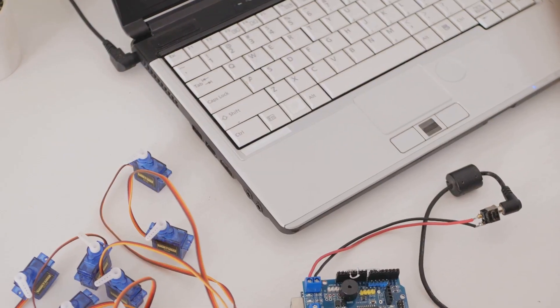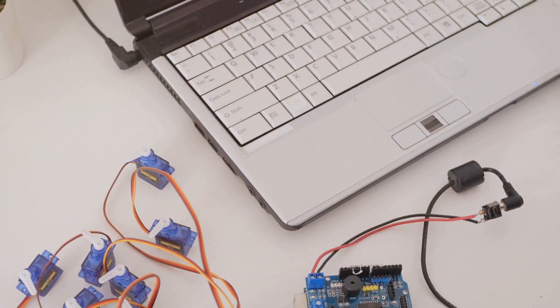Hey everyone, Linus here. Let's talk Raspberry Pi. This tiny computer has revolutionized the DIY tech world. This little computer is a DIY dream come true.